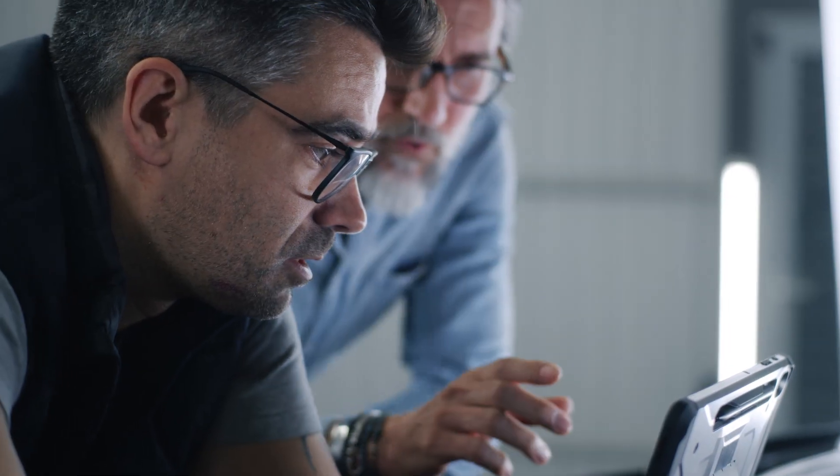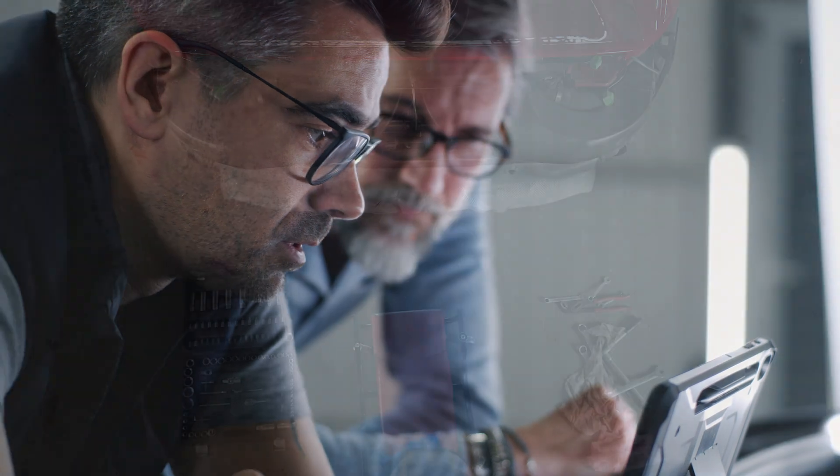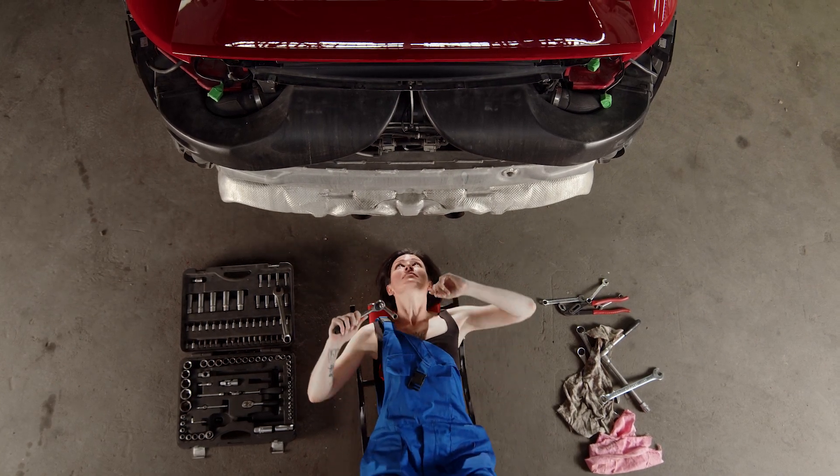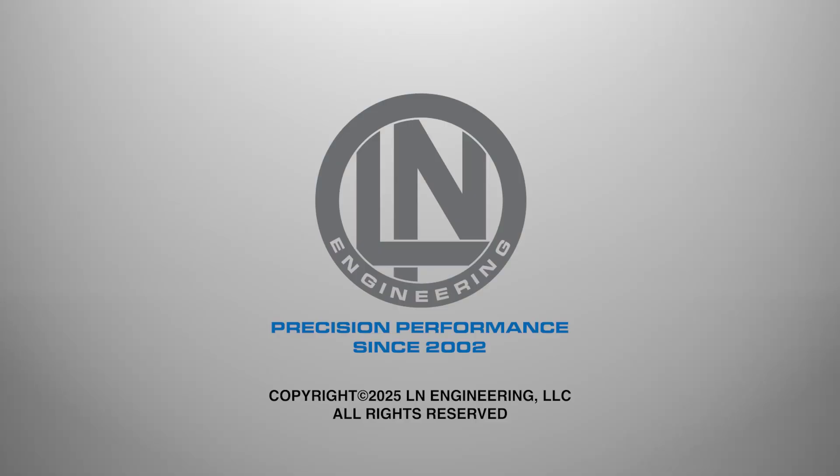Depending on your mitigation strategy, we do believe bore scoring can be prevented, and engines with scoring can be made to last years and thousands of miles with some extra care and attention. Call or visit ellenengineering.com to learn more.